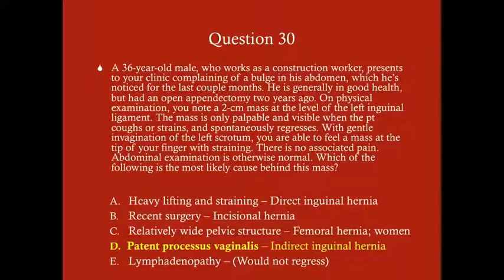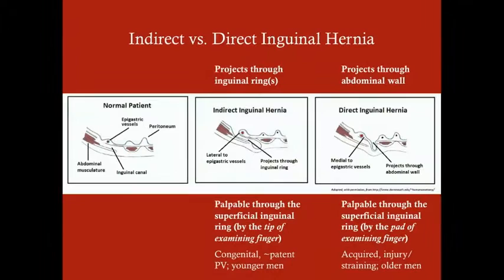Based on history, symptoms, and physical examination, indirect inguinal hernia is most likely, and the most common cause is patent processus vaginalis. Knowing how to perform this palpation exam is valuable both for the USMLE and in clinical practice — it helps you solidify whether it's indirect or direct before imaging. Patients will still need imaging before any elective surgery, but the physical exam gives you a strong presumptive diagnosis. The USMLE will want you to know: mass felt at the tip of the examining finger = indirect inguinal hernia; mass felt at the pad of the finger = direct inguinal hernia.